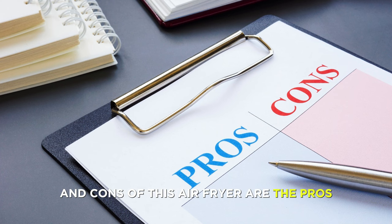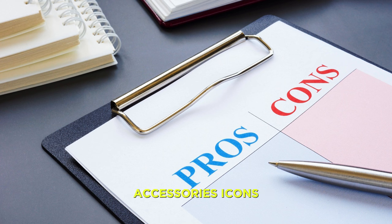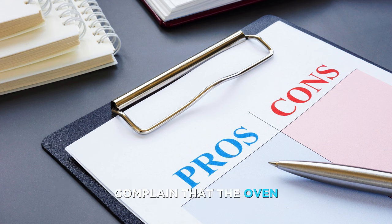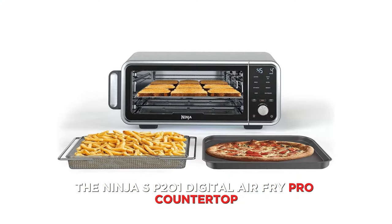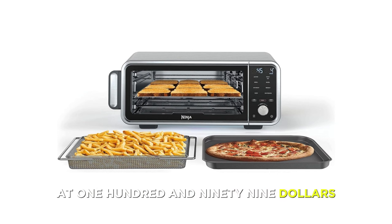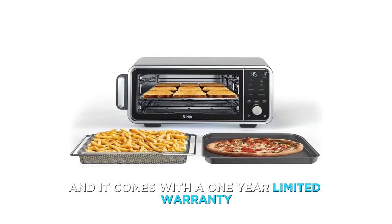Pros: space-saving design that flips up and away; extra-large capacity and 8 preset functions; digital display and dishwasher-safe accessories. Cons: some customers reported that the oven door was hard to open or close, and some customers complained that the oven was too hot to touch or burned their food. The Ninja SP-201 is currently priced at $199.99 on Amazon and comes with a one-year limited warranty.